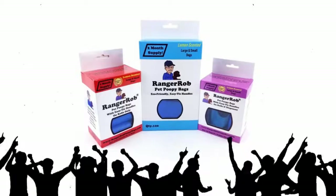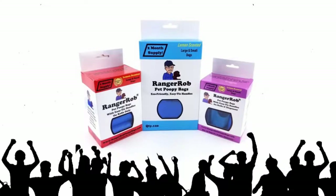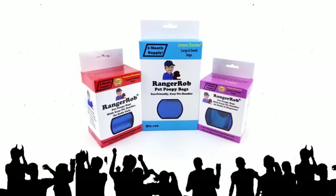Ranger Rob Poopy Bags is the solution. It's larger, it's deeper, and has handles and smells like lemon.